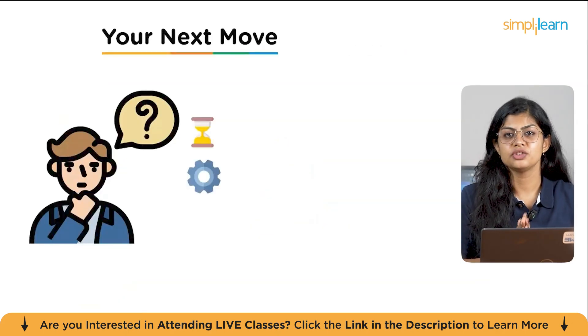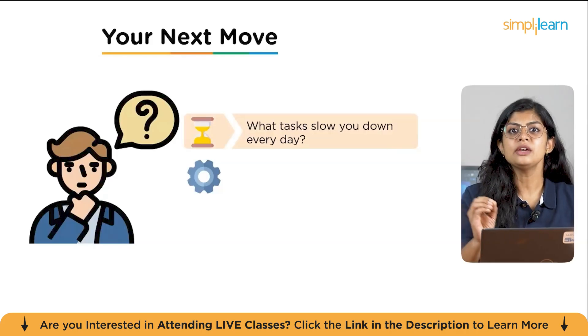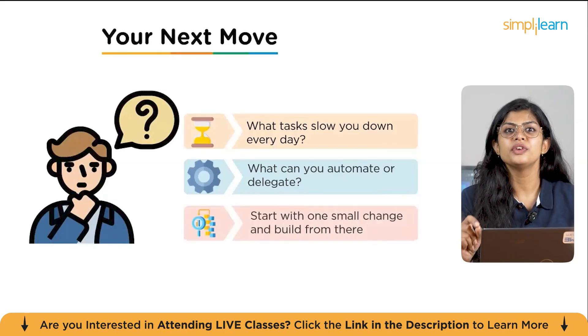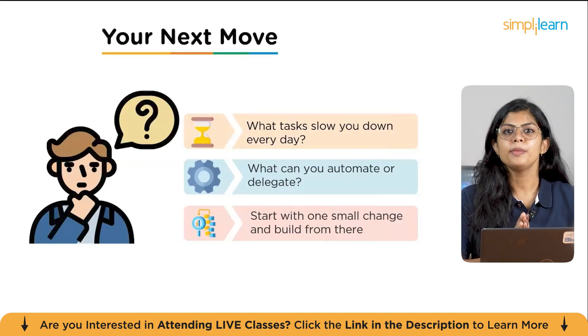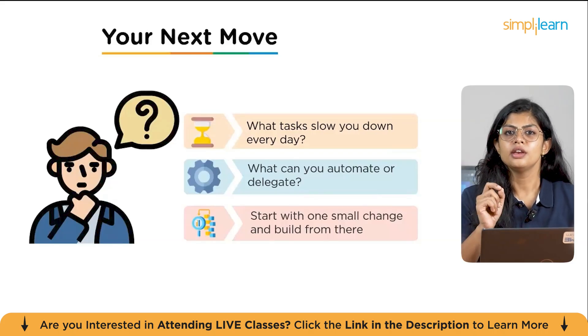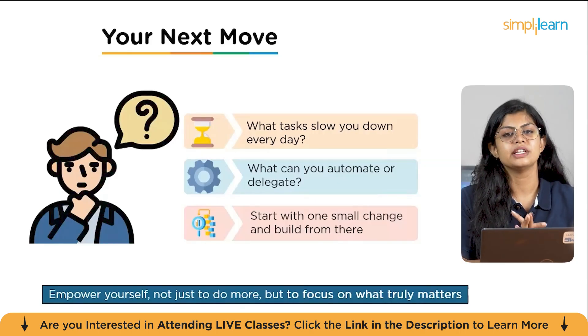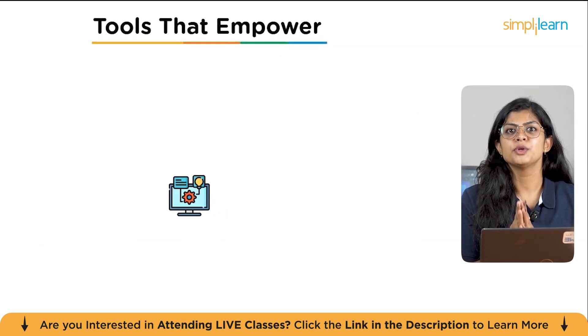Now that you've seen the power of automation, your next move is simple. First, identify the tasks that are currently slowing you down every day — things you do over and over again that feel repetitive. Second, look at those tasks and ask: what can you automate? Are there simple tools that can handle these workflows? And finally, don't feel like you have to do everything at once. Start with just one small change and build from there. Pick one task and one tool to begin. The key is to empower yourself — not just to move, but to truly focus on what matters.